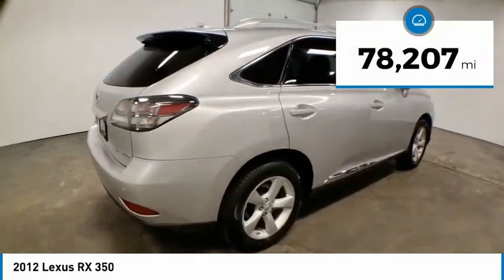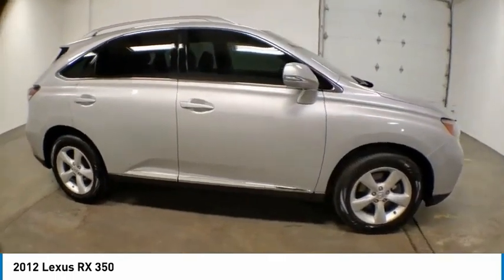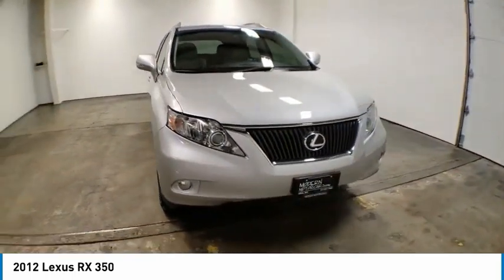This vehicle has less than 80,000 miles. Here are some of this vehicle's great options: electronic stability control, brake assist, traction control, remote keyless entry, fog lights, and speed control.